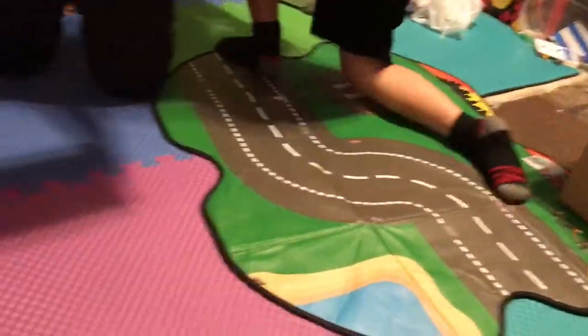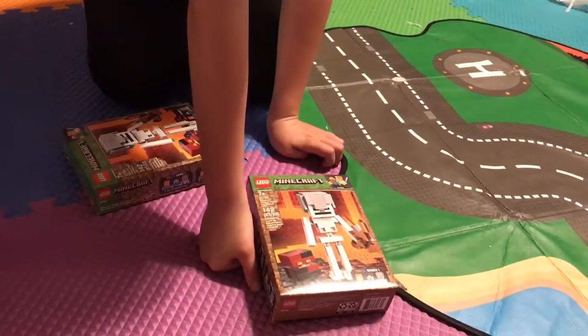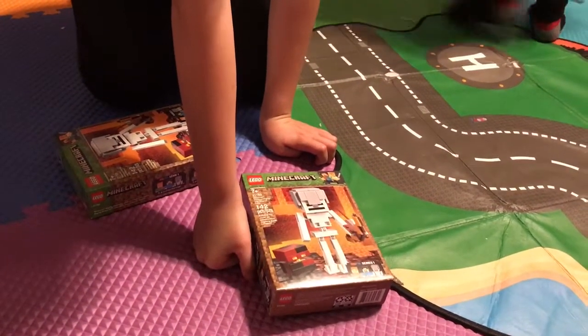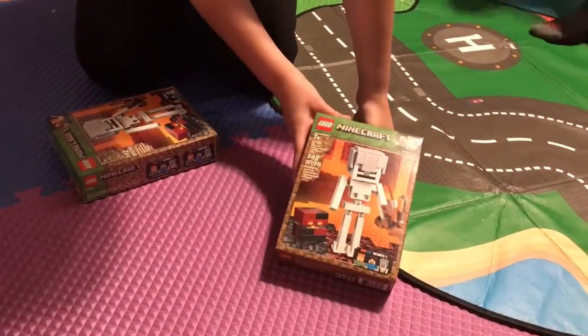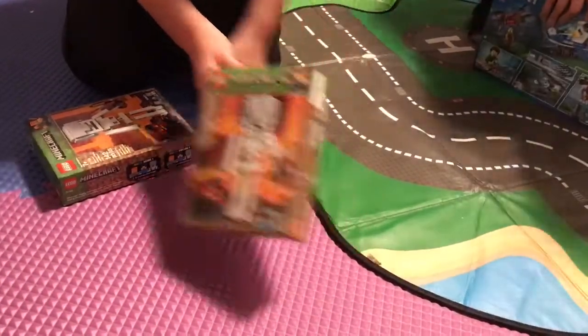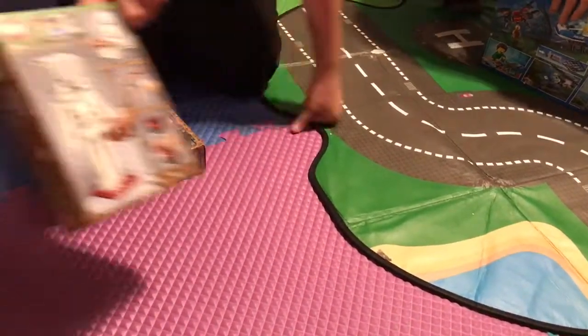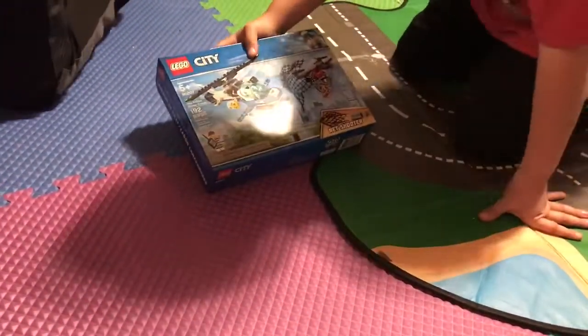Then we have two Minecraft Skeleton Big Figure with Magma Cube sets — it's a long name for just a skeleton and a Magma Cube. It has 142 pieces and the set number is 21150. We have two of them, and here's the back.